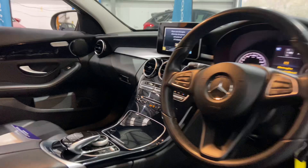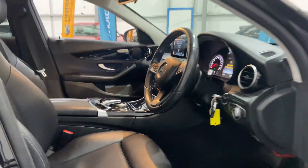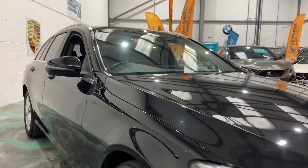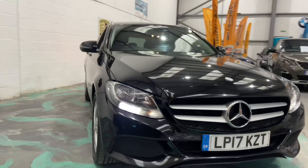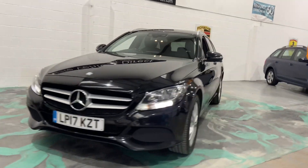It's recently had new tires, a service, and an MOT, and comes with two keys. This car has had a new service and new MOT, and could also receive a three-month warranty, which can be used anywhere in the UK as long as the garage is registered and authorized by the warranty company.